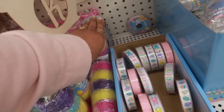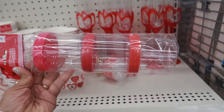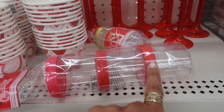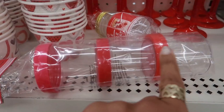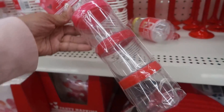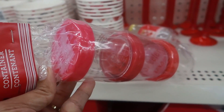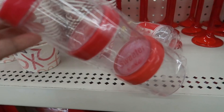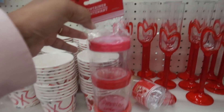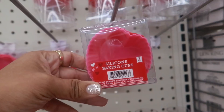Look at these right here on this end cap - you get three little containers and three different color lids. These two are like a different red - you can't see it through the camera, but this one is a little darker and then that's a hot pink at the top. They have little pictures on the top: 'Sweets for you,' 'Baked with love,' and 'Nothing could be sweeter than you' on the bottom one. And here's some silicone baking cups - you get three of them shaped like hearts.